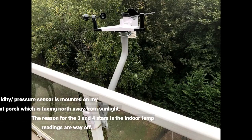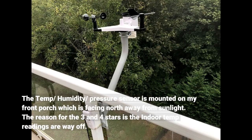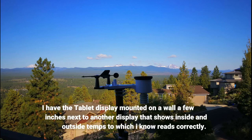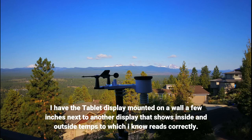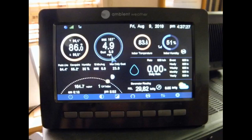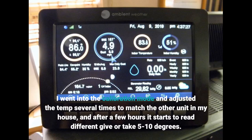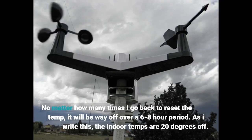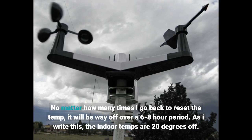The temperature, humidity, and pressure sensor is mounted on my front porch facing north away from sunlight. The reason for the 3 and 4 star ratings is the indoor temp readings are way off. I have the tablet display mounted on a wall a few inches next to another display that shows inside and outside temps, which I know reads correctly. I went into calibration mode and adjusted the temp several times to match the other unit, but after a few hours it starts to read differently — give or take 5 to 10 degrees. No matter how many times I go back to reset the temp, it will be way off over a 6 to 8 hour period.